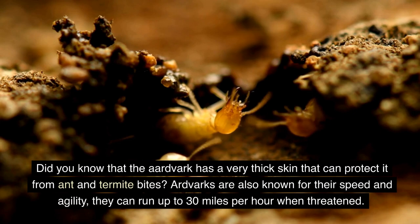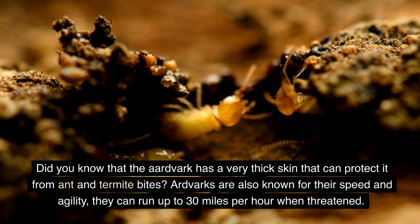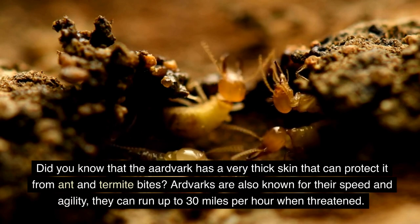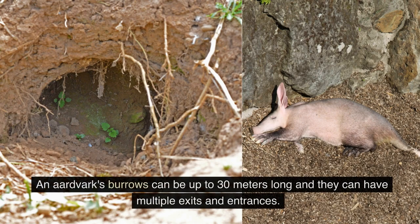Did you know that the aardvark has a very thick skin that can protect it from ant and termite bites? Aardvarks are also known for their speed and agility — they can run up to 30 miles per hour when threatened. Their burrows can be up to 30 meters long and can have multiple exits and entrances.